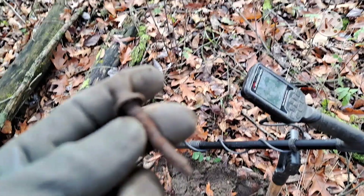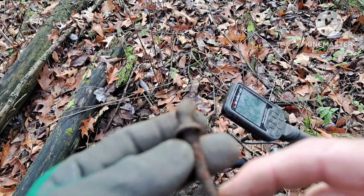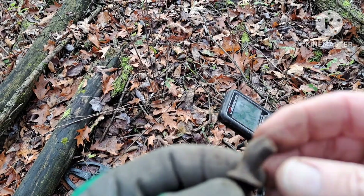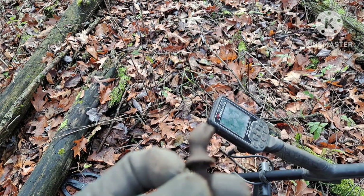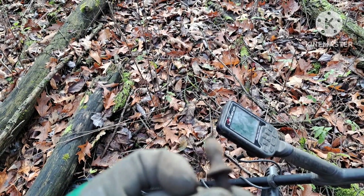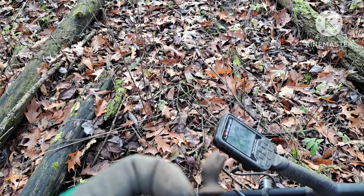I'm not sure what this target is — it has a screw on one end, and it looks like it was broken off on the other end. Not quite sure what that's all about.